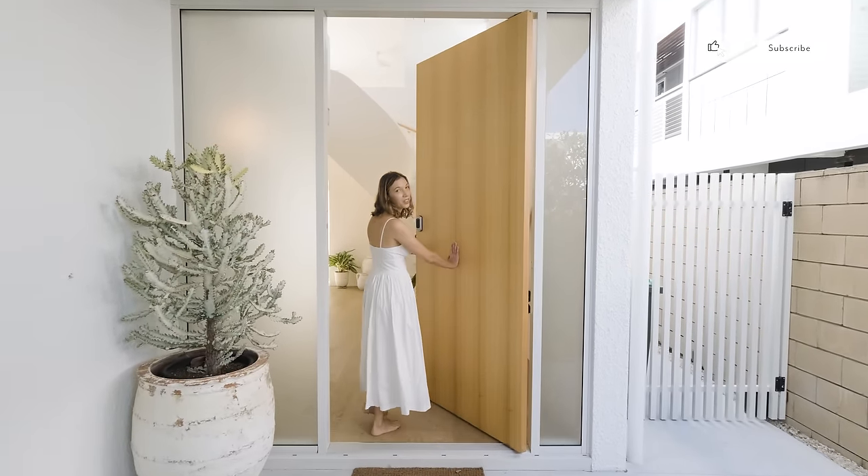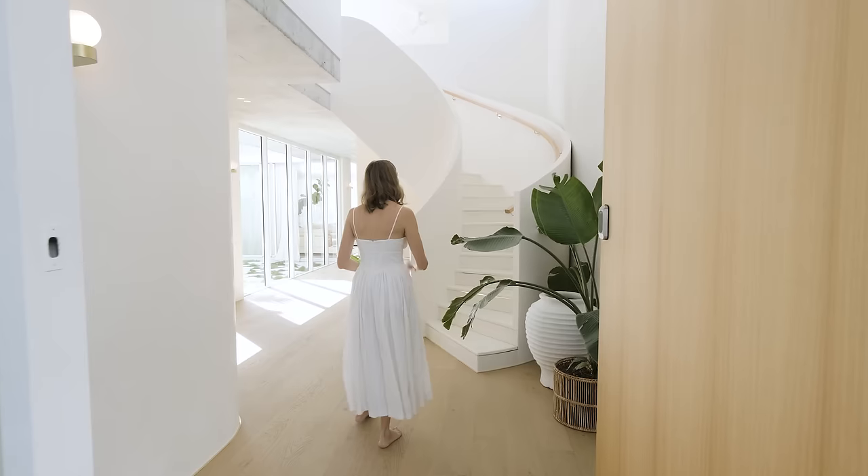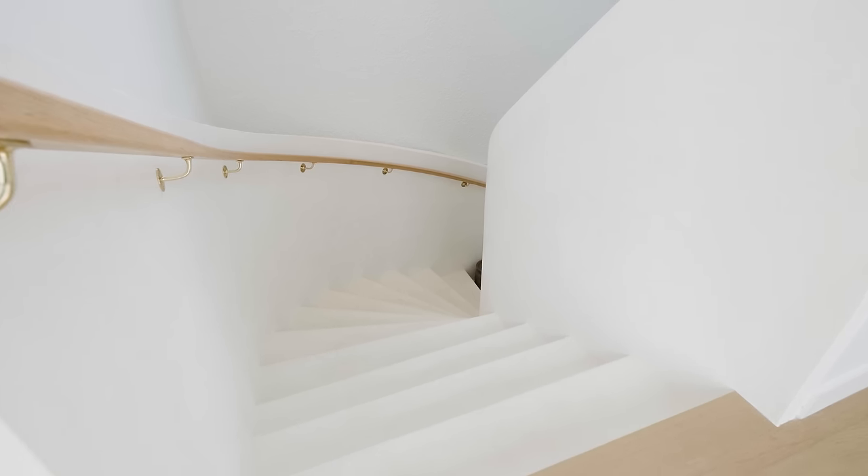Through the full pivot front door and what an impactful entrance. We're greeted with this handcrafted helical staircase which guides your eye up into this double storey soaring void.